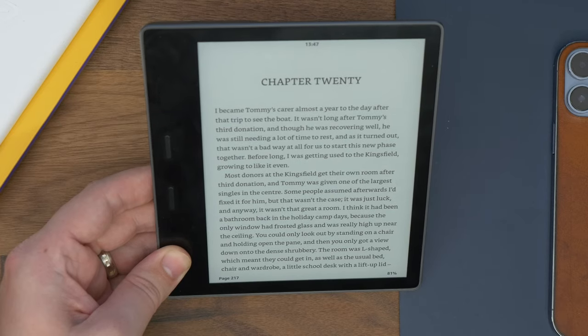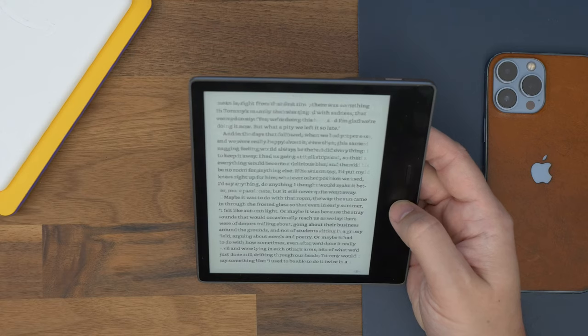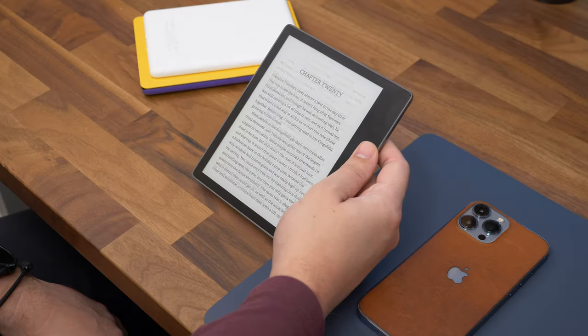There's still a lot of joy in using the Oasis though. It has the most LEDs lighting up the screen for a more even experience, and auto brightness as standard. With its premium build and physical buttons, it's a fantastic device to hold and use — but probably only worth getting if you're a prolific reader who would use it virtually every day.